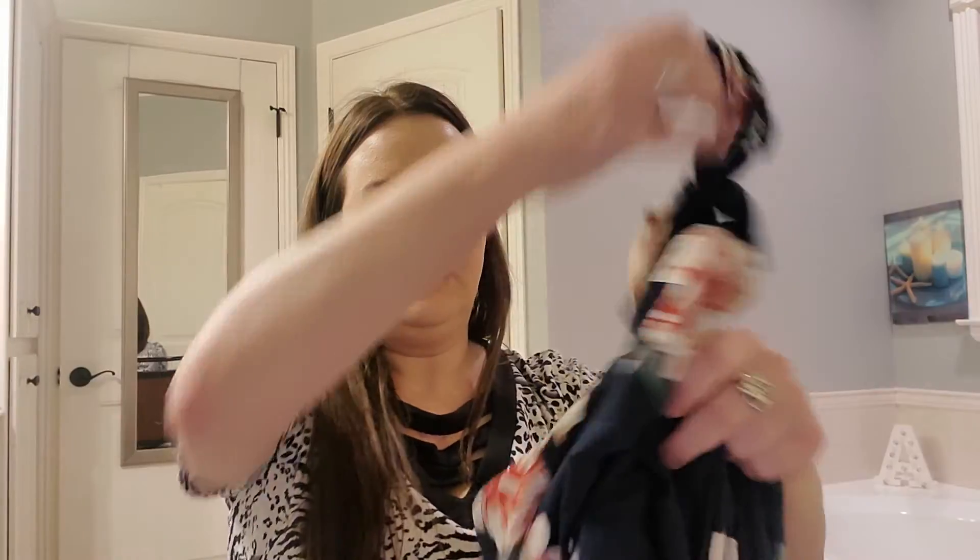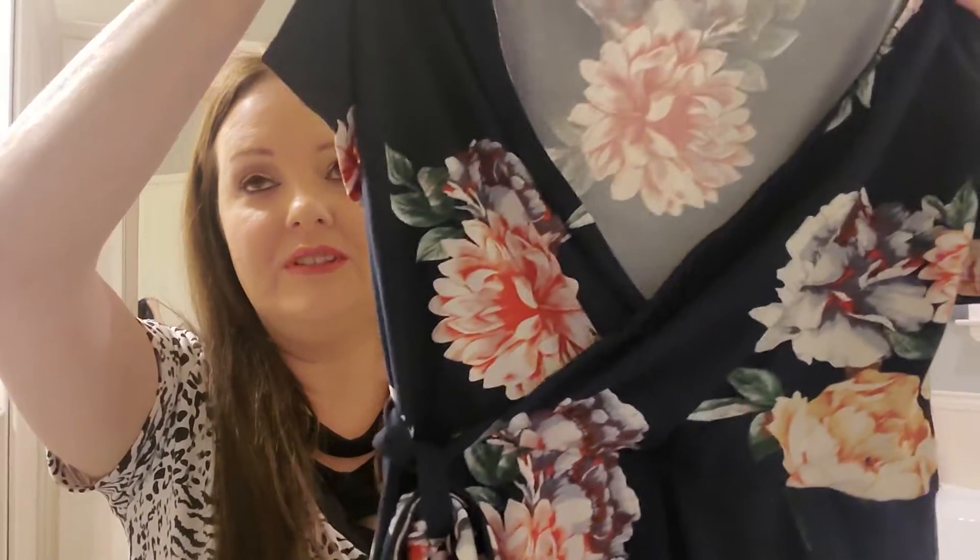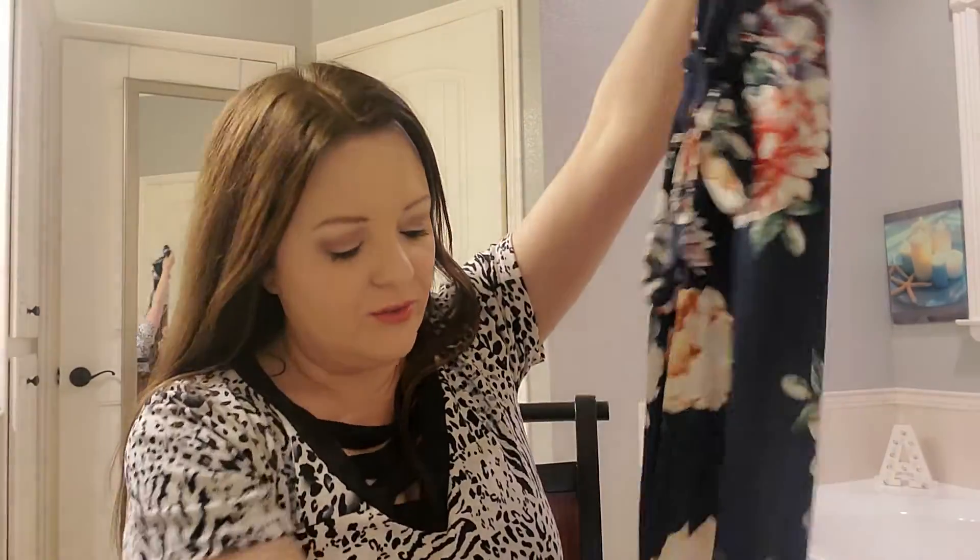The next thing is Fortune and Ivy Irene Faux Wrap Brushed in navy, and it's $54 as well. This is the one that I really liked. I love the colors — I kind of wanted lighter colors, but I think this is really pretty. I love the flutter sleeves, so I really hope that fits.